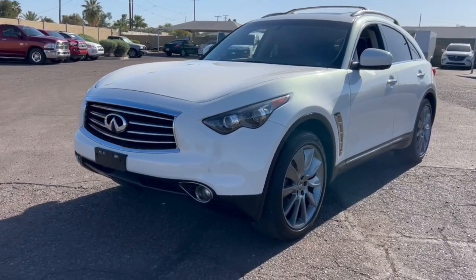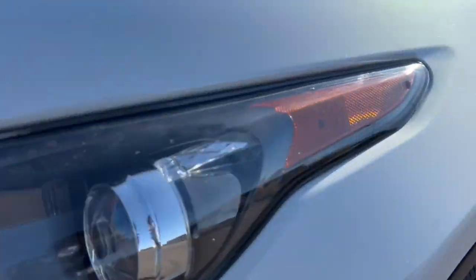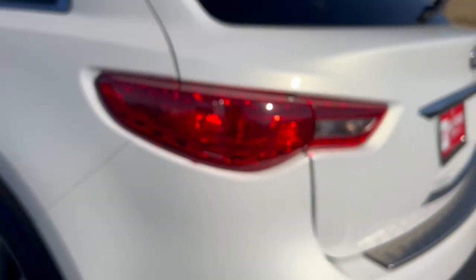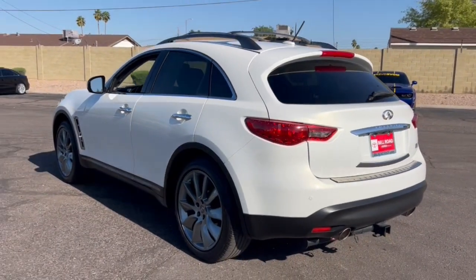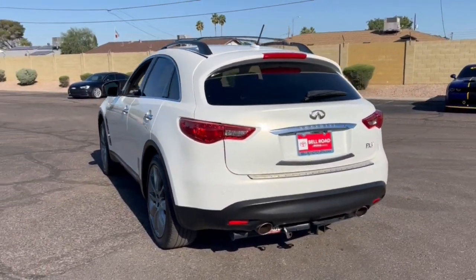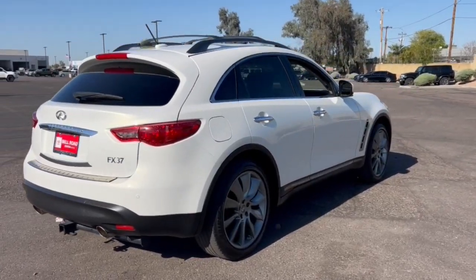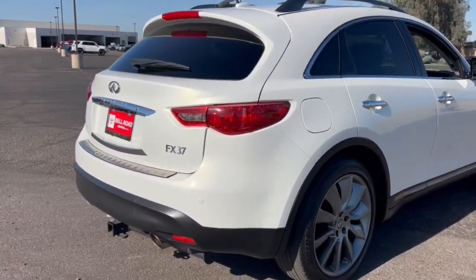Get a feel for the 2013 Infiniti FX37. With less than 50,000 miles on the odometer, this vehicle provides excellent value. Fine materials and gracefully swooping lines set a tone of excellence for this luxurious and seriously sporty FX37.